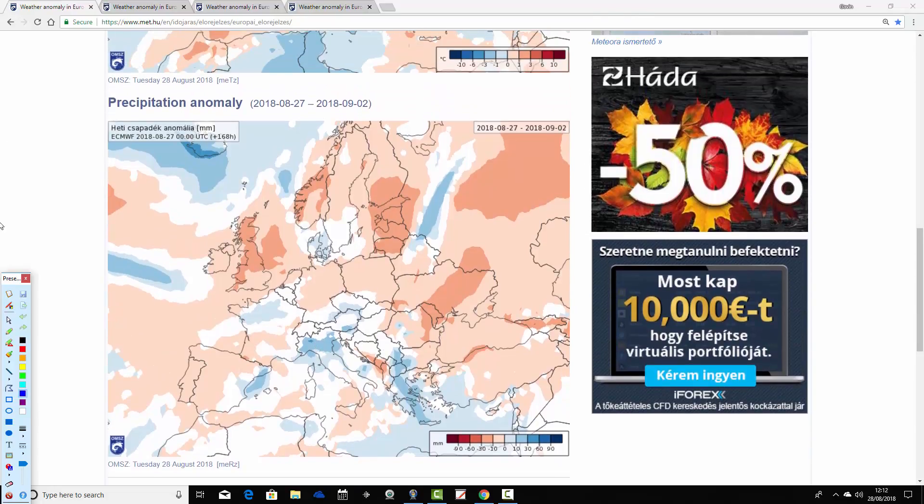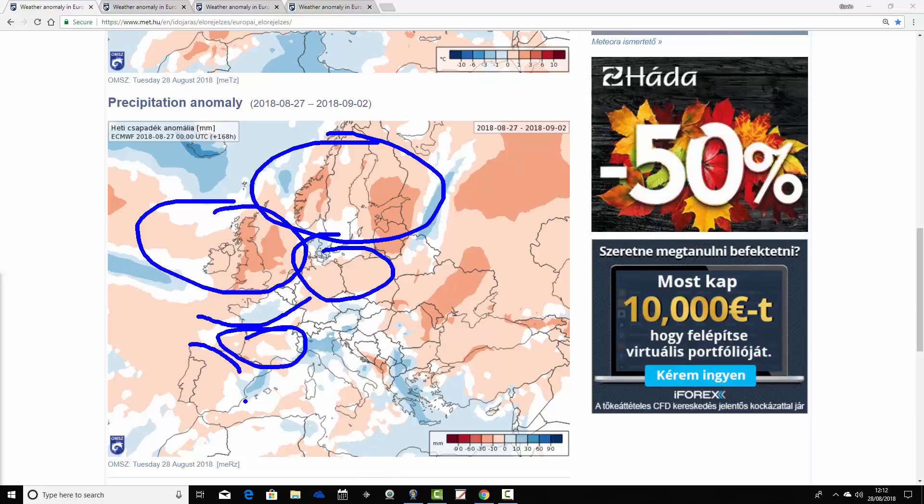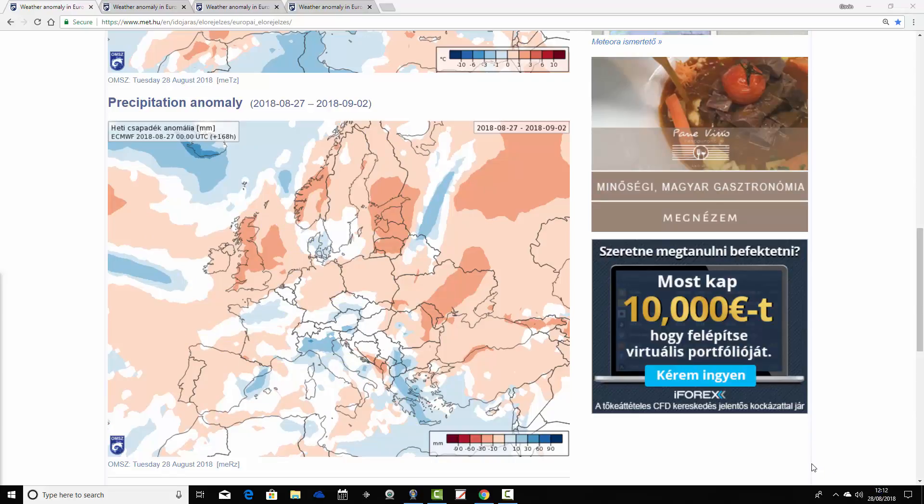Precipitation anomalies in the first week are looking like this. Generally a little bit drier than average for much of northern Europe — Scandinavia coming out drier than average, and the UK and Ireland also coming out quite substantially drier than average. Going into central parts of Europe, it's a little bit drier than average for Germany and Poland. Northern France is a bit wetter than average; southern France a bit drier. Spain and Portugal a little bit drier than average. The Mediterranean is more mixed — possibly a little bit on the wetter side, especially parts of Italy and Greece. The Balkans show a mix of drier and wetter conditions.